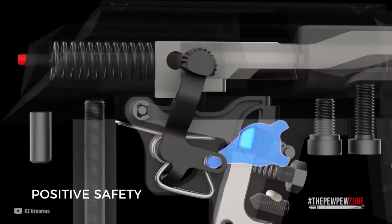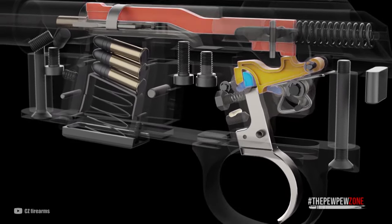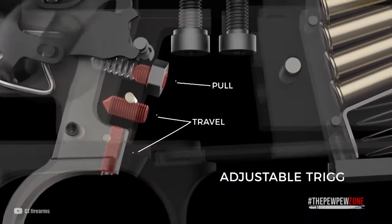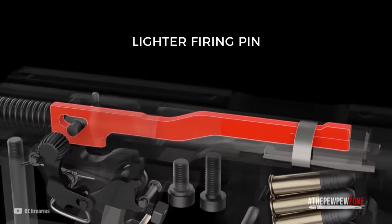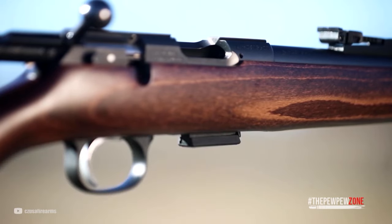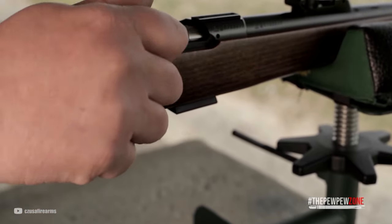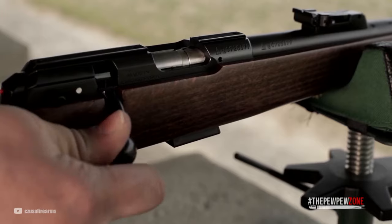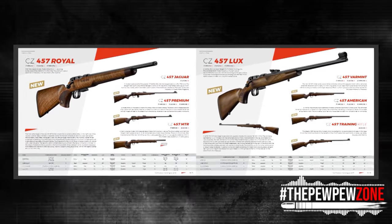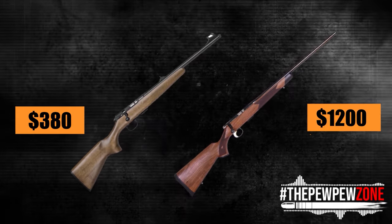A loaded chamber indicator and a push-to-fire safety in the proper American fashion — that is, forward-to-fire — are also present. The 60-degree bolt throw, which was once 90 degrees, is now quicker and better for scopes. To reduce their profile and weight, the action has been slab-sided and shrunk back by a full inch. The superb magazine and interchangeable barrel mechanism are still present. No gunsmith is necessary to install a new barrel into any .455 or .457 action gun for a few hundred dollars. The 457 is available in 10 variations, ranging in price from the Scout Juvenile model for $380 to the Grand Finale Limited Edition for $1,200.